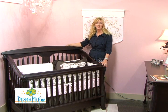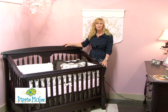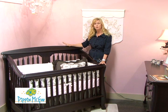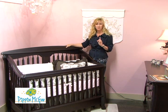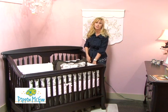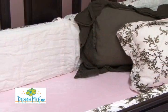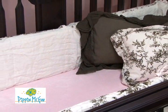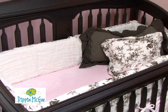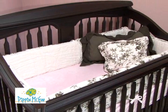We are thrilled to introduce one of our newest collections, the Nerva from Romina. This fantastic new company is truly top of the line. With nine different beautiful finishes and 100% solid beech wood, this crib is so sturdy and so heavy. You've got to check it out. Everything from this company is actually made in Europe, not China. And the crib we're showing here is a convertible crib that will convert into a full size bed if you choose to purchase the conversion rails.